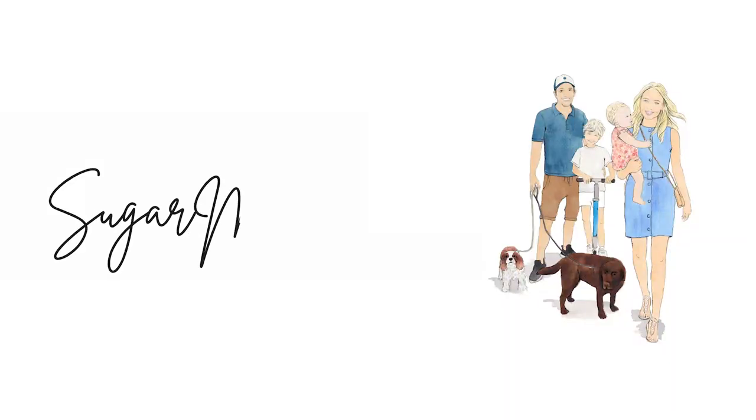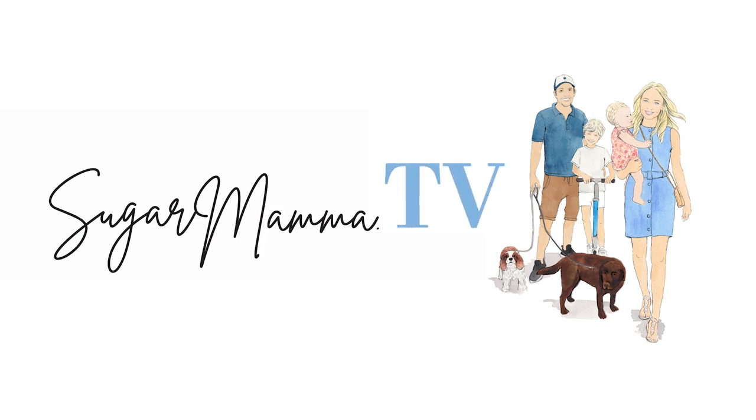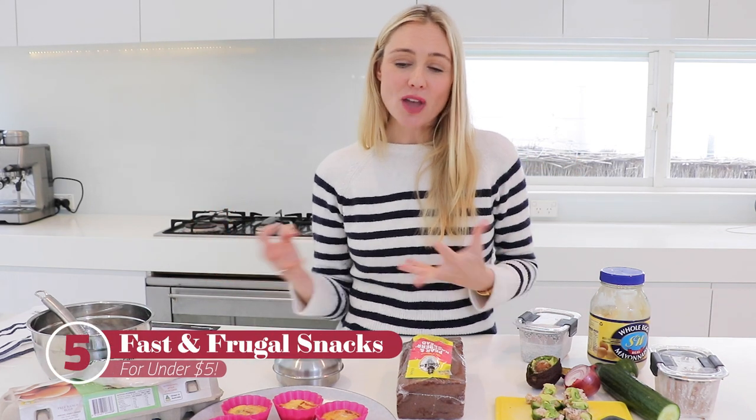Snacking is my love language — I love to buy snacks for myself and my loved ones. However, whenever I do this I burn through so much money, money that could be going towards my financial goals and my long-term financial well-being. So today I wanted to share five fast, frugal, super healthy and delicious snacks that I make for myself and my family.